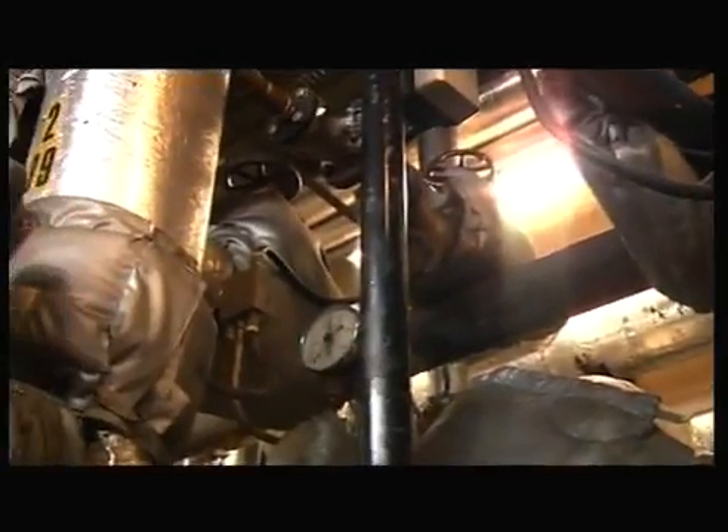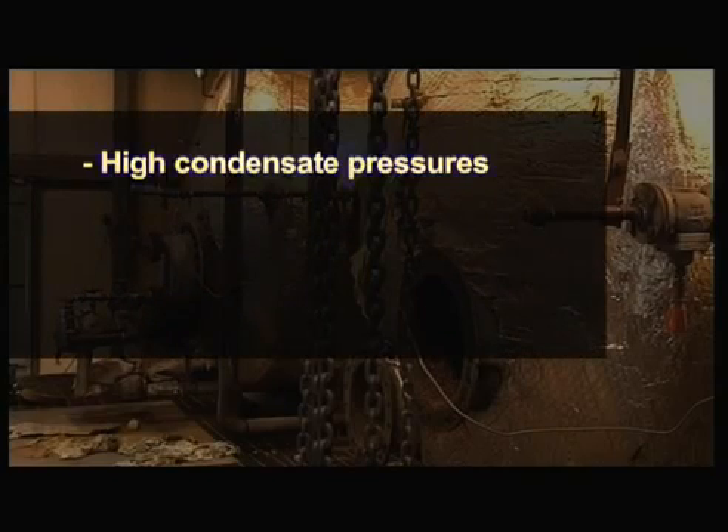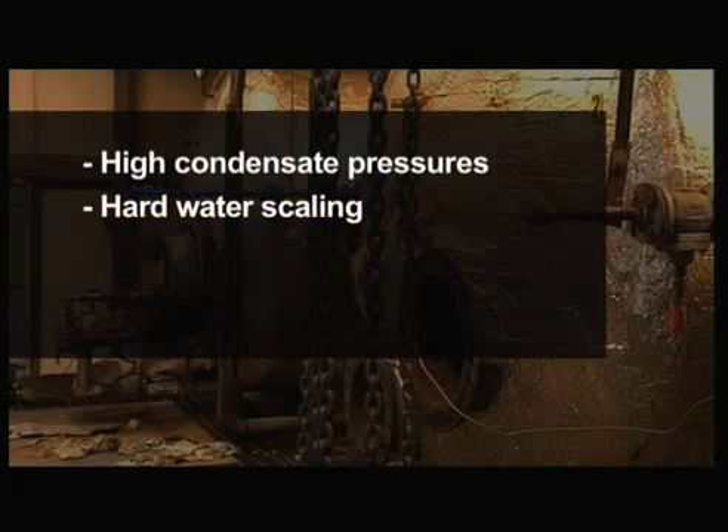Other issues which need to be considered include high condensate pressures, hard water scaling, storage of large volumes of water and lack of space.